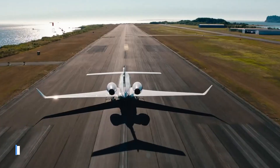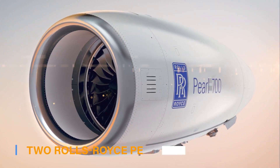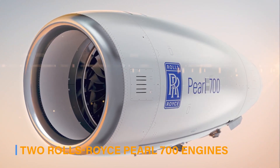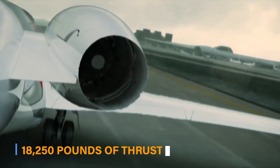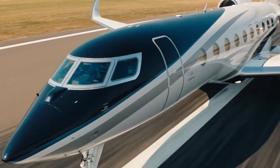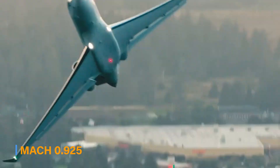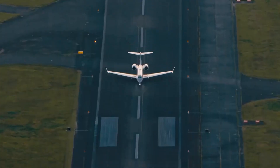The Gulfstream G700 is a true powerhouse, boasting remarkable performance capabilities. It is powered by two Rolls-Royce Pearl 700 engines, each producing 18,250 pounds of thrust. This exceptional power allows the G700 to reach a maximum cruising speed of Mach 0.925, making it one of the fastest business jets in the world.